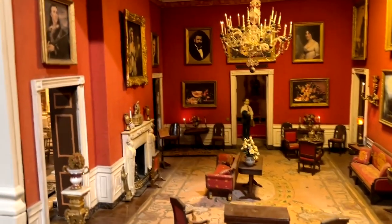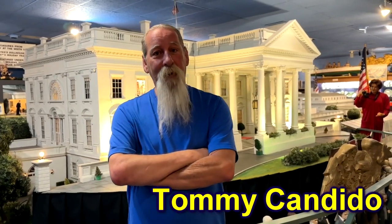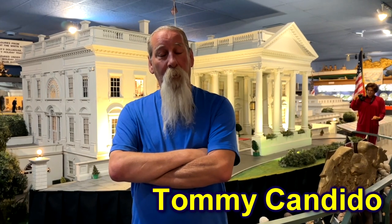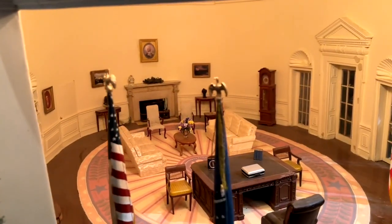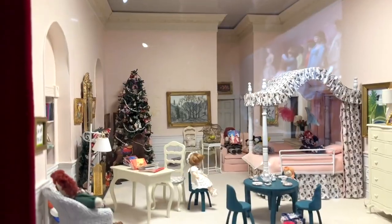The most important thing here is the replica of the White House — it's a 1:12 scale exact model. Here you can see more than you would in Washington, because here you can see the living quarters. In Washington, the only way you're getting into the living quarters is if the president personally invites you upstairs.